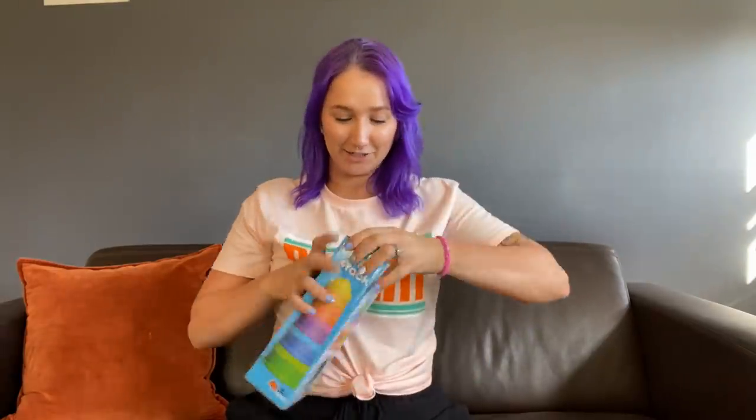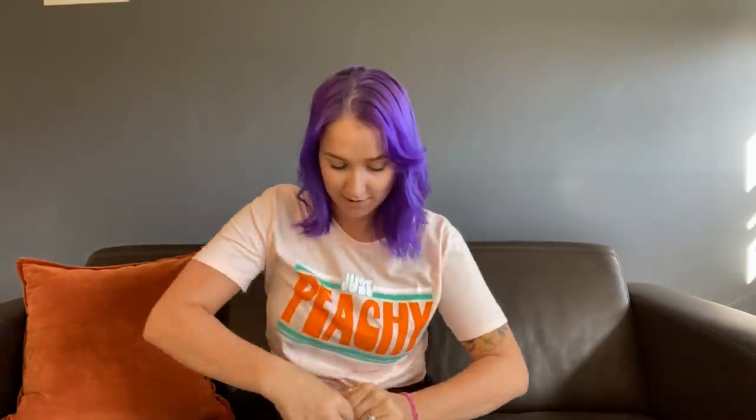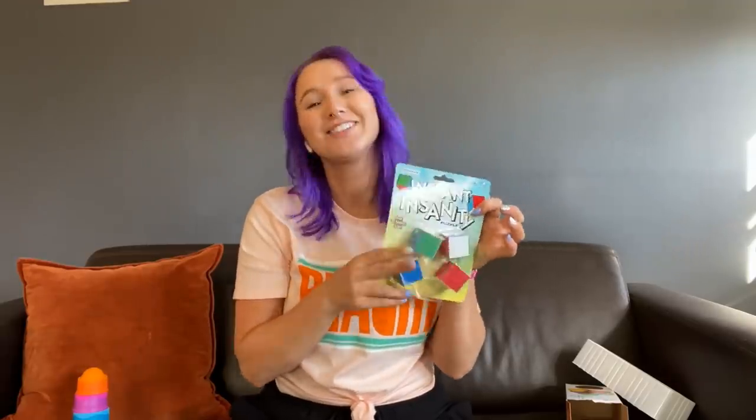Another dimple product is the Dimple Stackers — these are so cool and they're for six months and older, making them the perfect fidget for young kids, but I have a feeling the big kids are going to love them as well. Look at how big the largest dimple is, and they go all the way down to the littlest one — so cute! My husband picked up Instant Insanity; he said he used to play it as a child so he's really excited to show his mom and try it again as an adult.